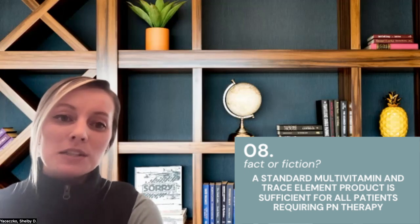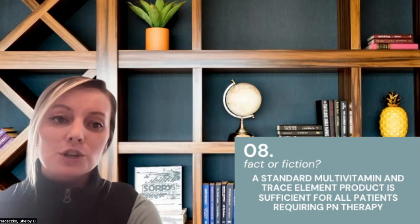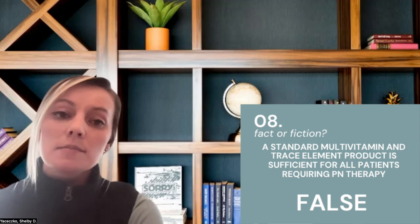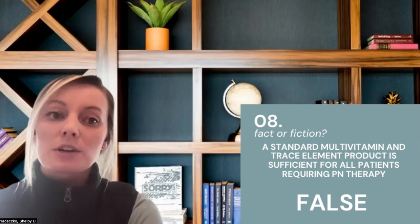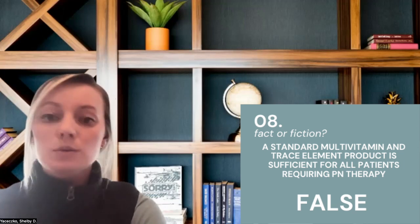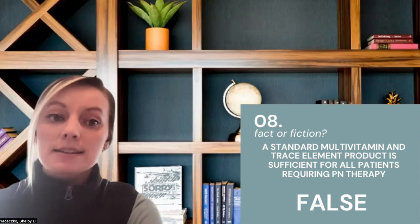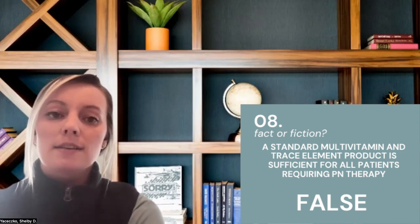Number eight: a standard multivitamin and trace element product is sufficient for all patients requiring parenteral nutrition therapy. This one's false. Some patients may require additional — or in some cases less than — the standard multivitamin or trace element product in their parenteral nutrition prescription due to their clinical diagnosis. It's key that you routinely monitor and assess your patients on parenteral nutrition therapy in order to adjust the multivitamin or trace element regimen to better fit their nutrient needs.